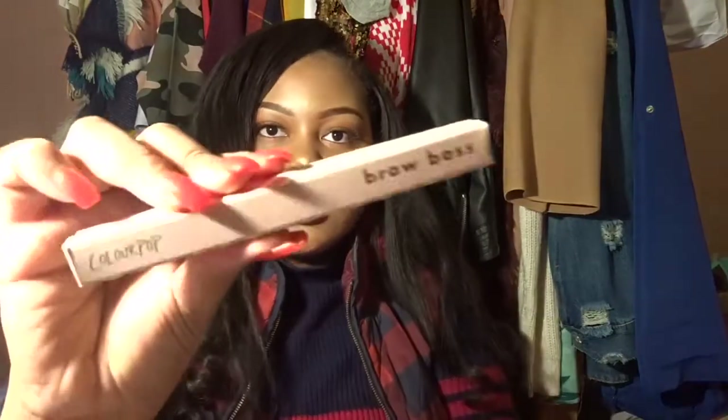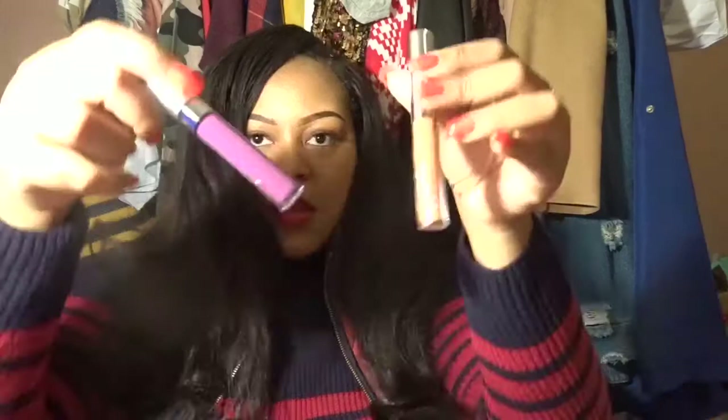I got several things from ColourPop. I have on today the Ariba lipstick from the I Love Sarah 2 collection. I got three brow pencils and two liquid lipsticks — the new Brow Boss pencils by ColourPop, which I haven't tried yet. The two lipsticks I got are Zipper and Troublemaker. Troublemaker is a peachy-orange color and my other one was getting low, so I needed a new one.